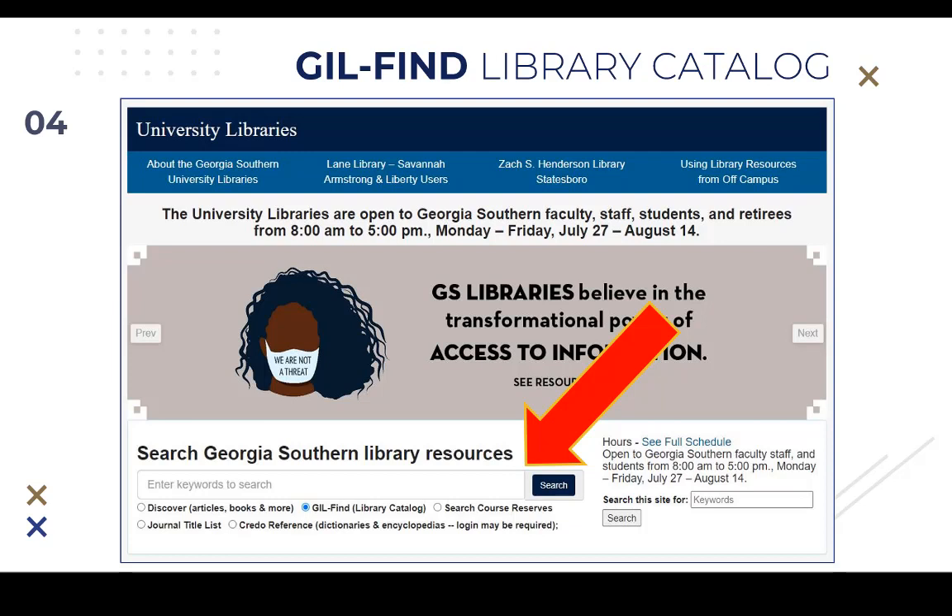GIL Find search boxes are also on each individual library's homepage. Faculty may request items from any library via the GIL Find catalog and have them ready for pickup at the checkout desk at either Henderson on the Statesboro campus, or Lane Library on Armstrong campus, or have these materials delivered to their offices on campus. On-campus delivery takes at least three days to arrive and could take up to a week, so items in immediate need should be picked up in person.